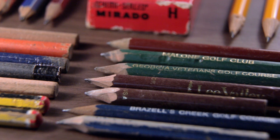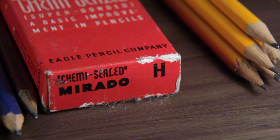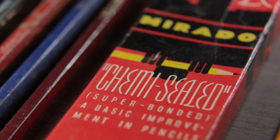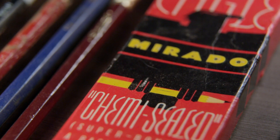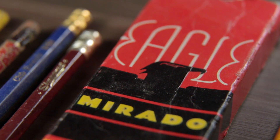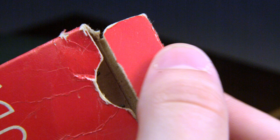There's a box of Eagle Chemisealed Murados, grade H for hard, of which only six remain. The box itself is a work of art — a cavalcade of icons, typography in big bold colors. Even the opening mechanism is novel: it's got this pull tab that elevates the pencils when you pull it so you can pick them out easier.